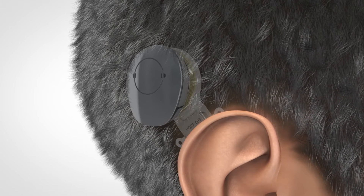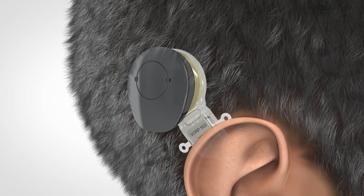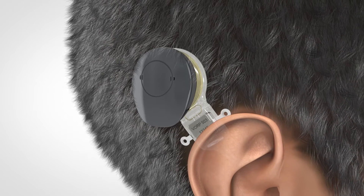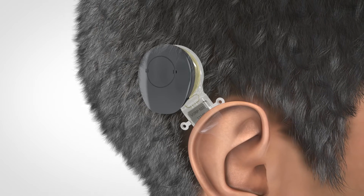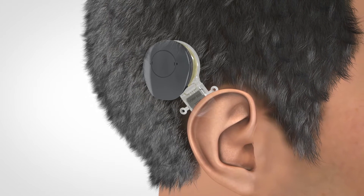The Vibrant SoundBridge Middle Ear Implant System consists of an externally worn audio processor and an implant that is surgically positioned under the skin. The audio processor is held directly over the implant by magnetic attraction and can be comfortably worn under the hair.